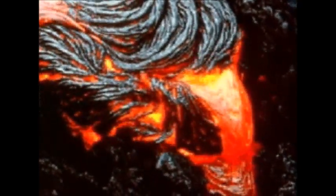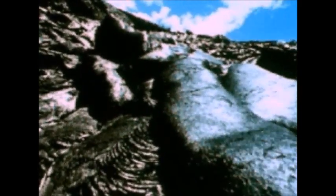As lava cools, it hardens and builds up on top of the mountain. This makes the mountain get bigger every time there's a volcanic eruption.